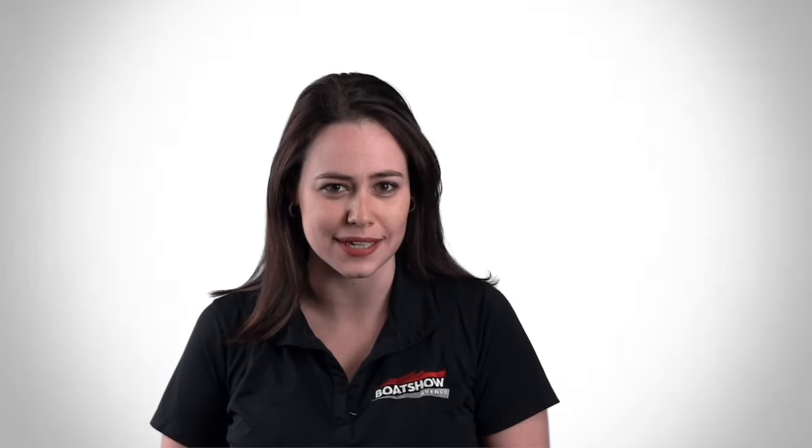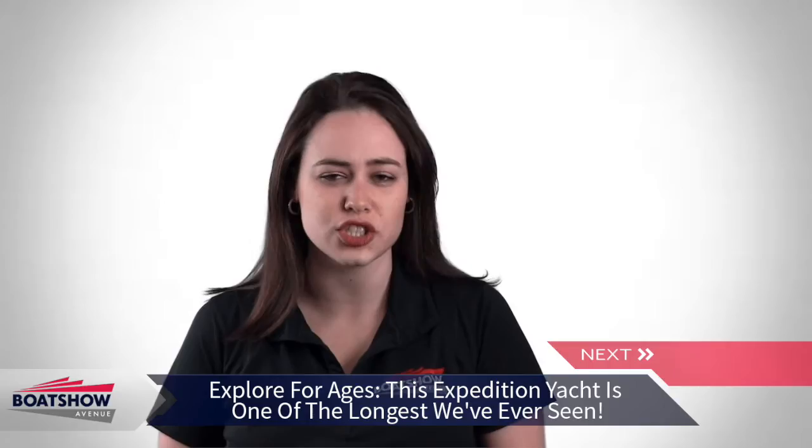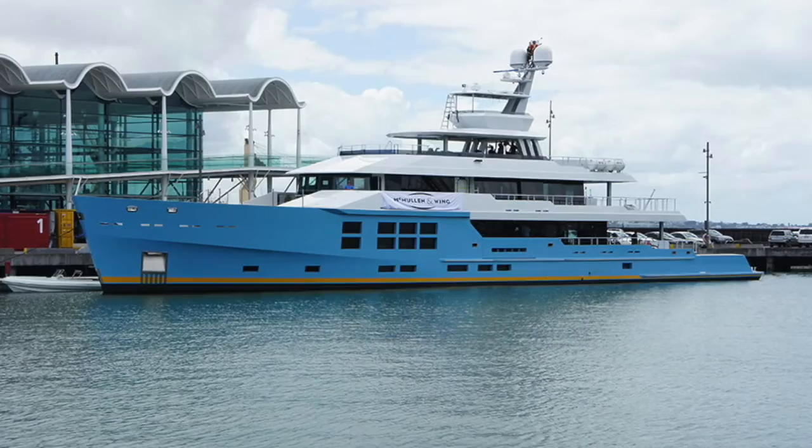McMullen and Wing's 164-foot expedition motor yacht is sailing through its sea trials. The commissioned cruiser is the largest yacht built to date by the New Zealand boat builder and the second in the company's Diamond Series.